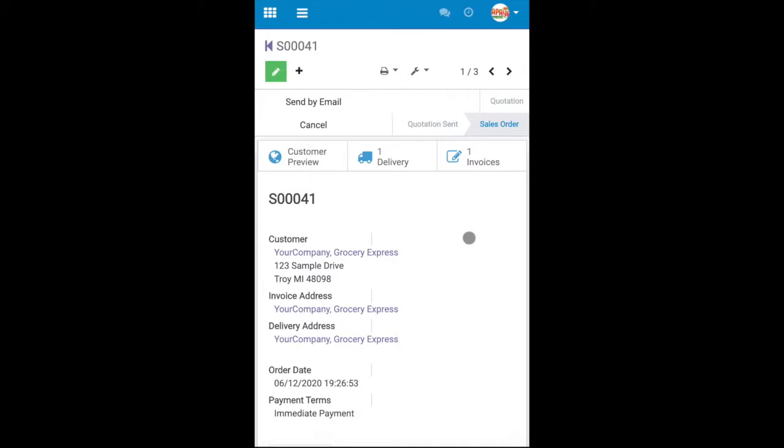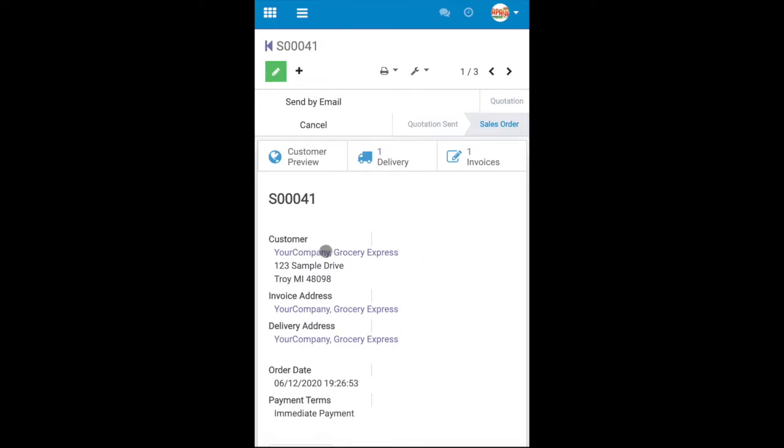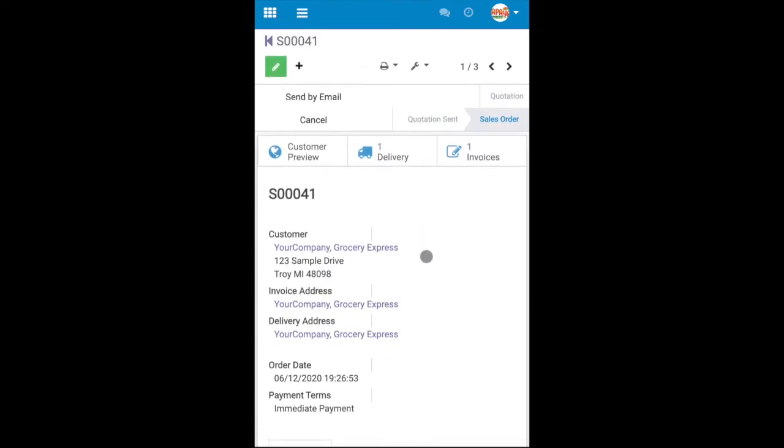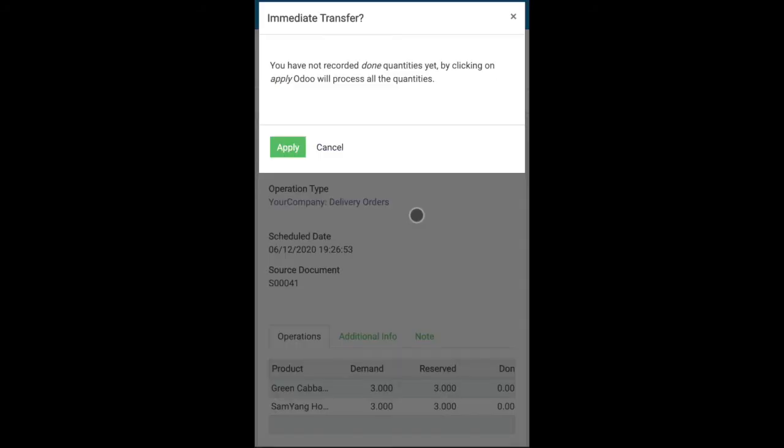I'll now transition to a mobile view of a sales order to show how drivers can indicate when they have completed a delivery. Managers need to provide their drivers with an admin login, allowing them to change the status of deliveries on sales orders. Once they have completed a delivery, they only need to press a couple of buttons — first, they need to hit delivery, and then validate. This indicates that a delivery order has been processed.